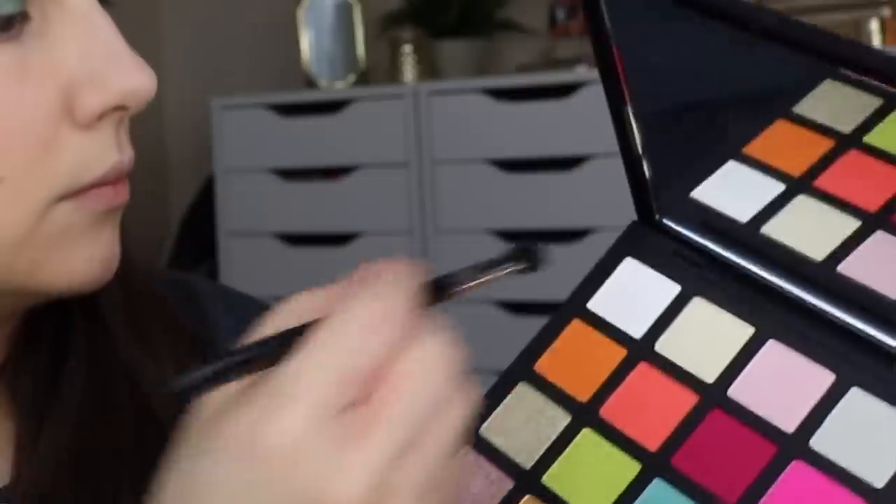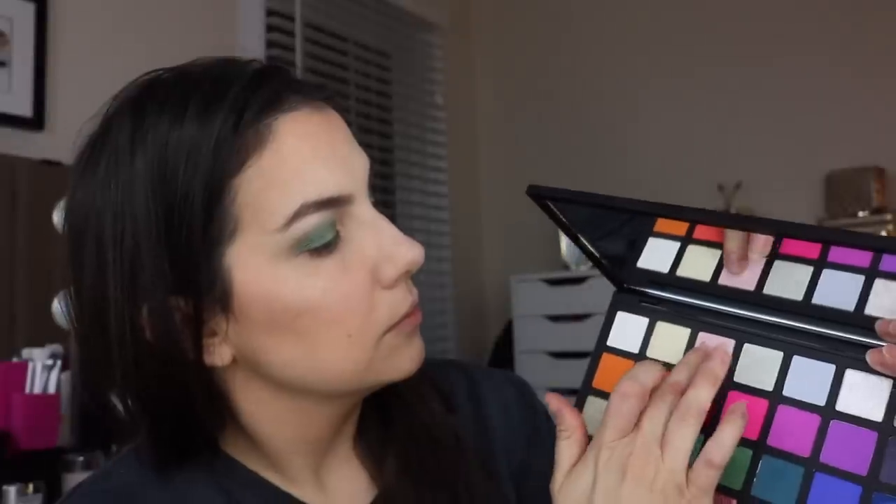Then I used the matte dark teal beside it and put some of that on the outer part of the lid, working a little bit up into the crease as well, just to add a little bit of dimension. Under the brow, I layered a couple of highlight shades — first the shimmery light gold, and then I put a little bit of matte white right on top. We're going to be sprinkling in some pink accents, so I used the pink iridescent highlight shade and patted that right on the center of my lid. Using a combination of my finger and a brush, I could really concentrate the color in there. I also patted some of that shade all around my inner corner.